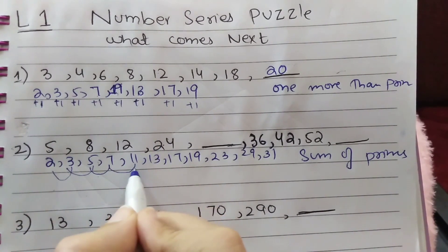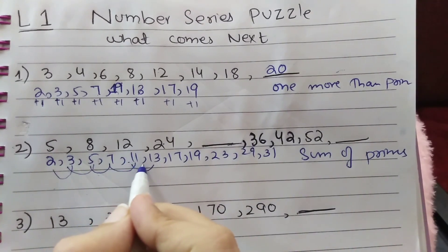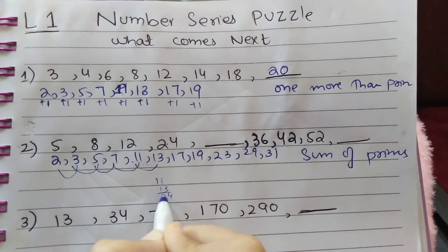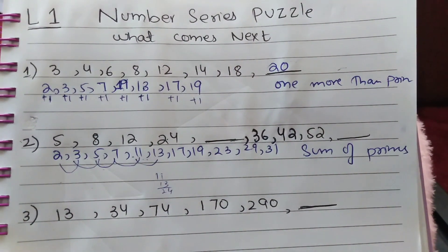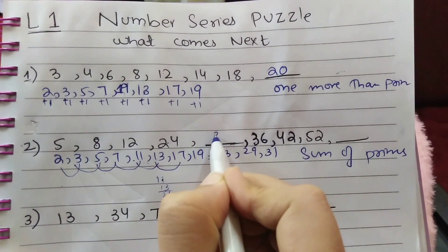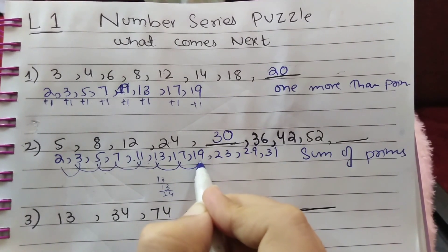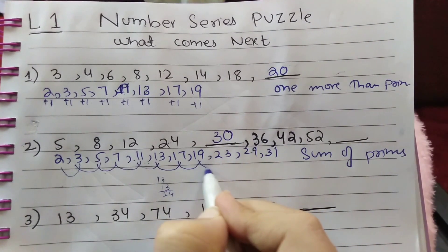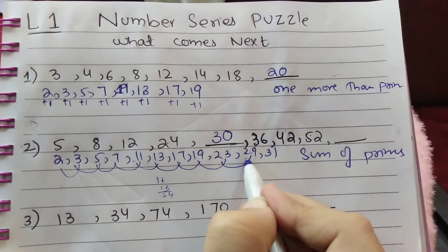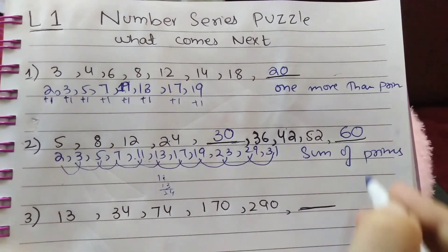Continuing the sum of primes: 11+13=24, 13+17=30, 17+19=36, 19+23=42, 23+29=52, and 29+31=60. So the next term in this series is 60.